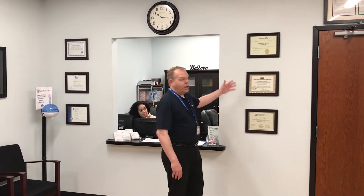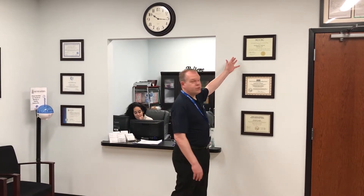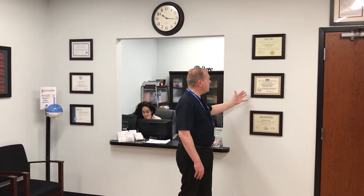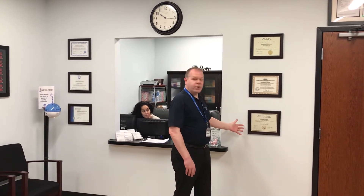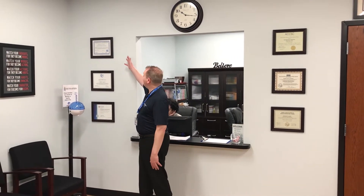Welcome to Southeastern Charlotte Campus. We are accredited, authorized, and approved. We're accredited by the Accrediting Commission for Career Schools and Colleges. We're authorized by the North Carolina Community College System, and we have approval from the North Carolina Board of Massage and Body Work Therapy. We have programmatic accreditation with our medical assisting program from ABHES.